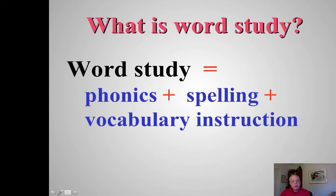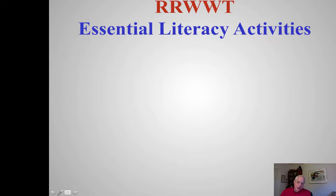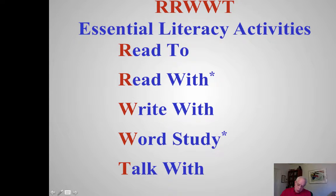Word study involves phonics, spelling, and vocabulary. To put it in perspective, I want us to think about five activities in literacy instruction. Word study is just one part of a rich, robust literacy program. A teacher may meet with students for 15 minutes a day on word study, with subsequent days involving only five minutes. Students also have independent and partner activities for word study — it's part of the literacy diet, which we'll come to later.